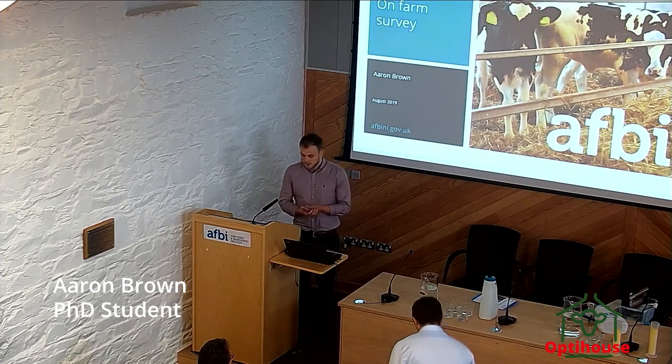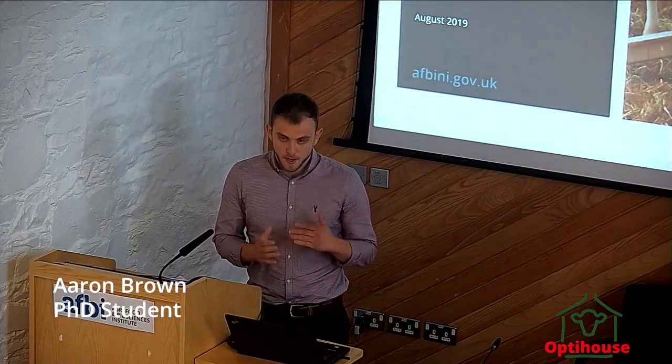I'm Aaron Brown. The OPTAIS project is very much focused on the calf environment — looking at the impact of housing and management on the environment, and then how the environment affects calf health and performance.